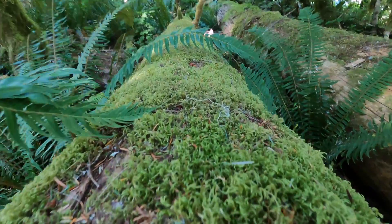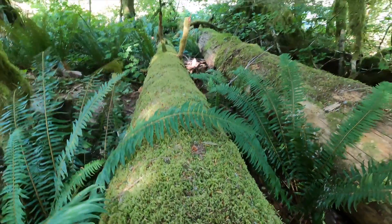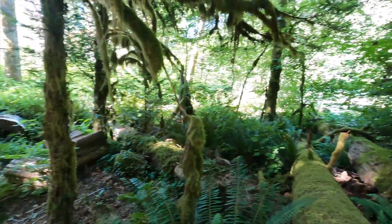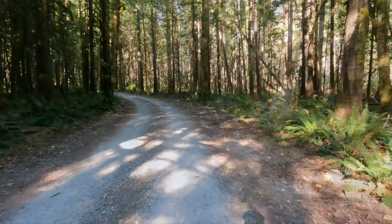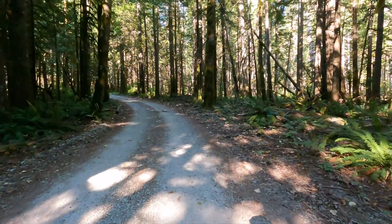The fallen trees are an important part of this ecosystem as they become nurse logs. You'll see several instances where trees are growing out of the decaying logs.